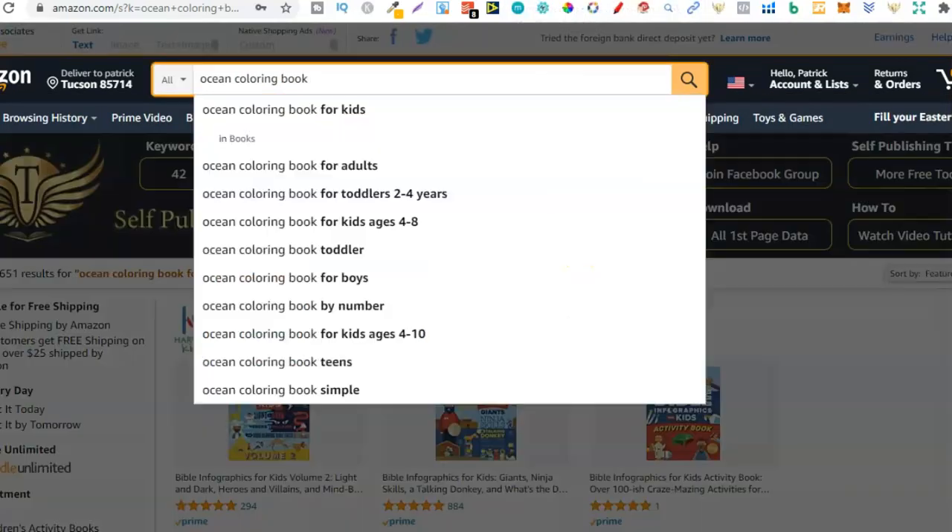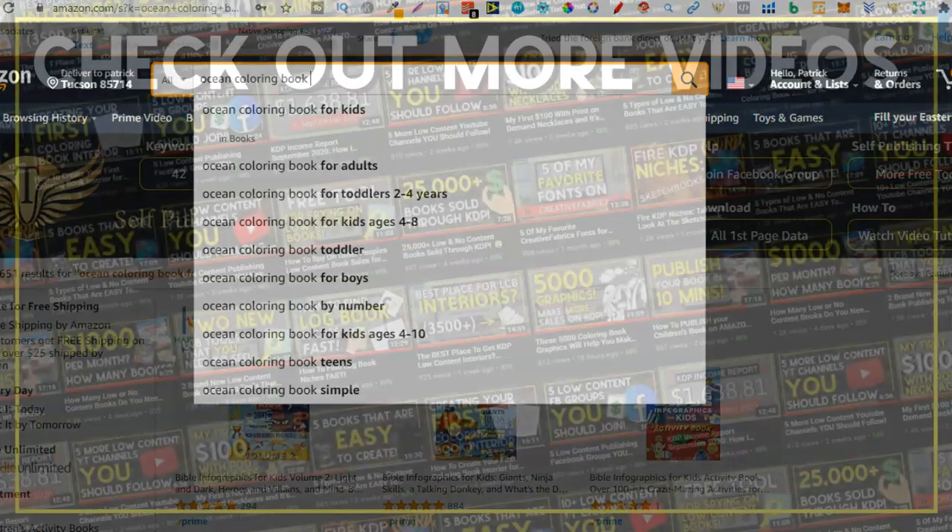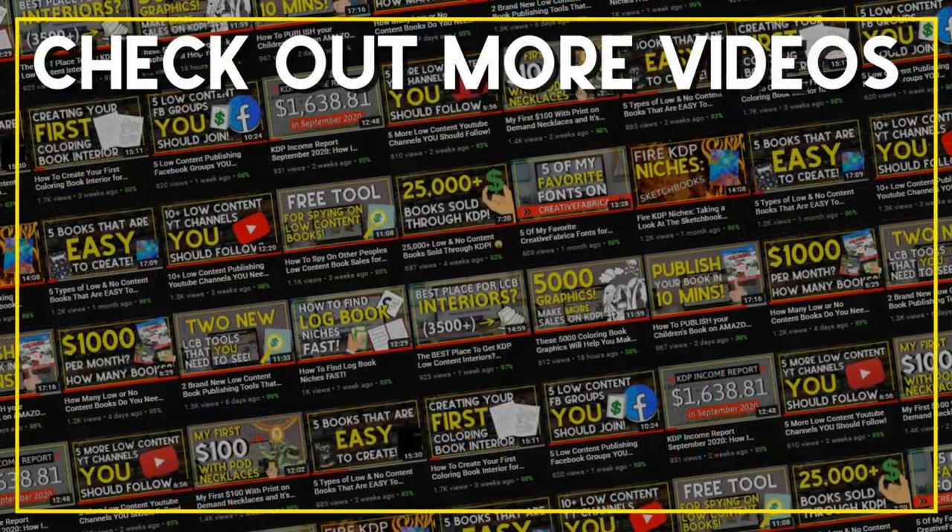That's some fast and easy KDP niche research — 35 niches within 10 minutes. I hope you enjoyed the video. If you did, don't forget to give it a thumbs up, hit subscribe, and hit that little bell icon to be notified of future videos. I've been Paddy, this has been Stacking Profit, and I'll see you again soon.